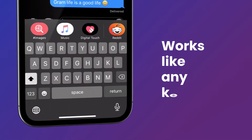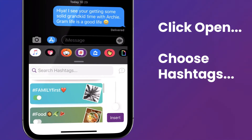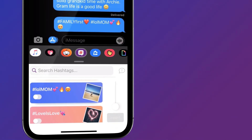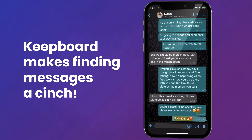KeepBoard works just like any keyboard. While you're messaging, simply click open KeepBoard, choose the hashtags that apply, and hit Send. Boom! Your message is bookmarked. It makes finding them later a cinch.